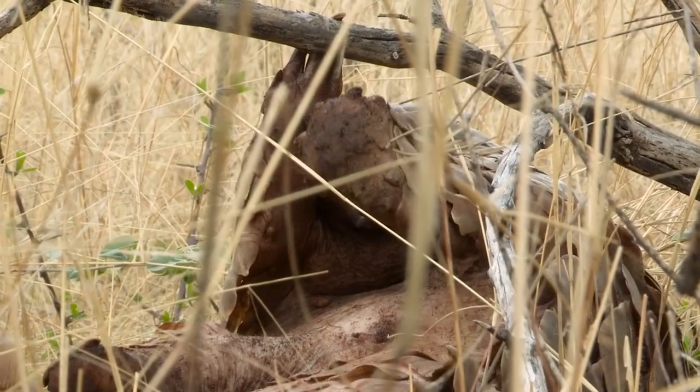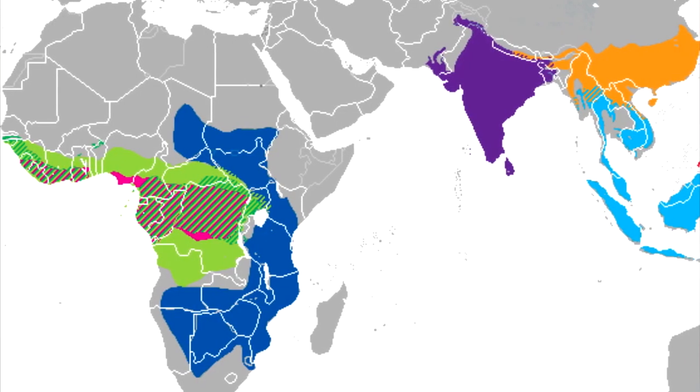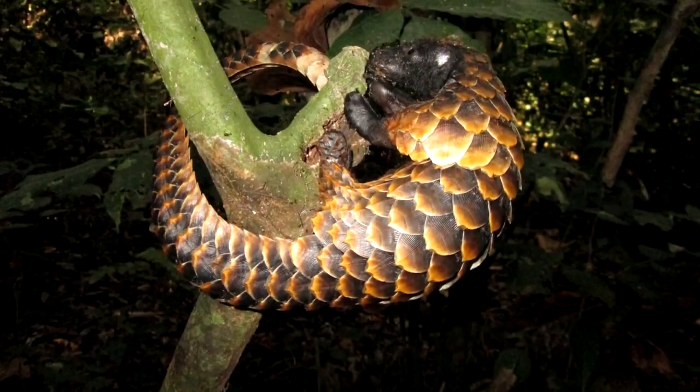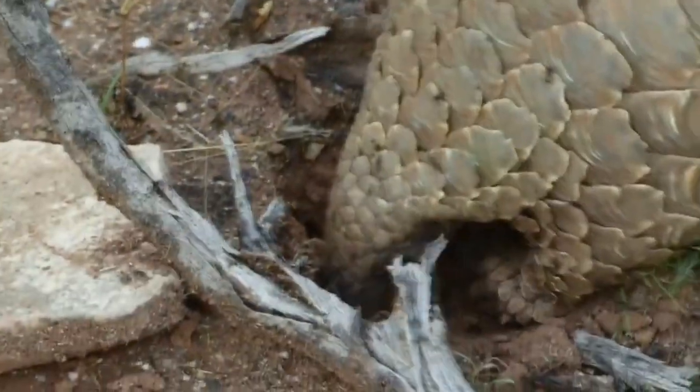We say groups because there are multiple pangolin species. There are four pangolin species living in Asia and four in Africa. These animals are arboreal creatures, meaning they live in trees, though they may also dig burrows in the ground for sleeping.